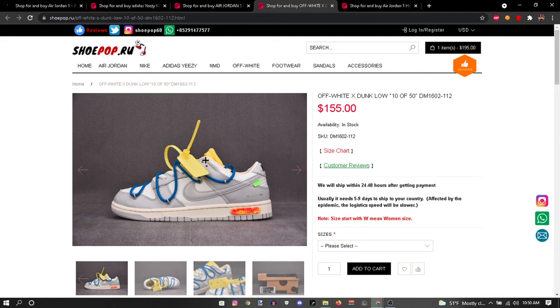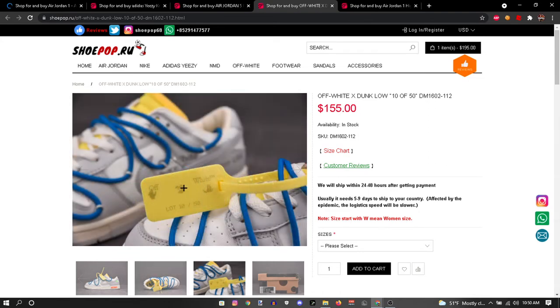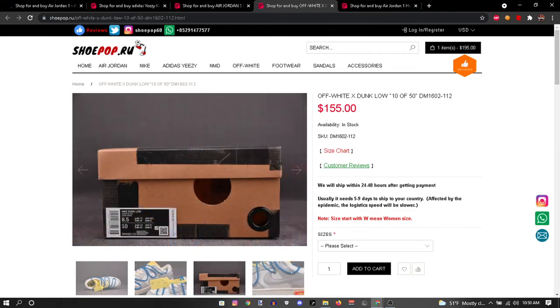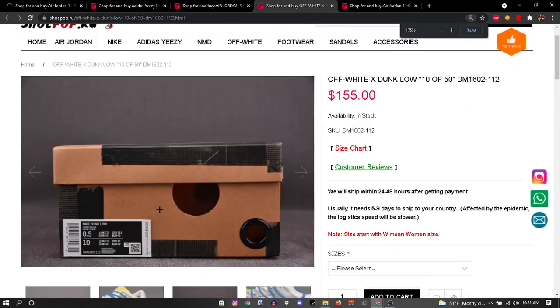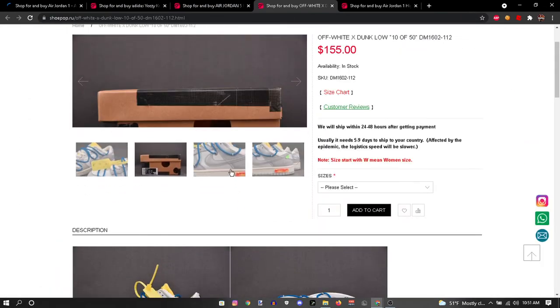As you can see, they have a little tag right here — that's fire. They have the Off-White little tag thingy right here, that's fire. They have the Off-White box right here — that looks pretty dang legit to me. They have the Off-White box, yeah.